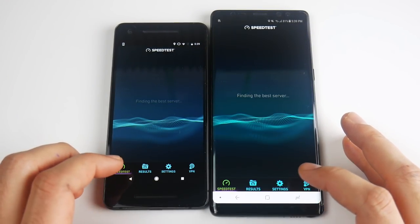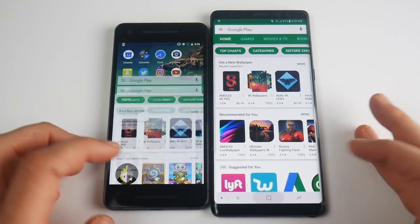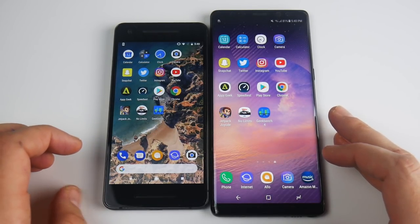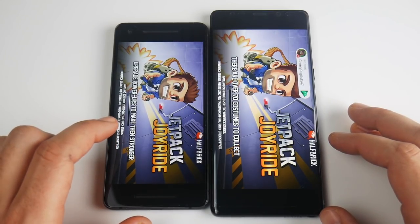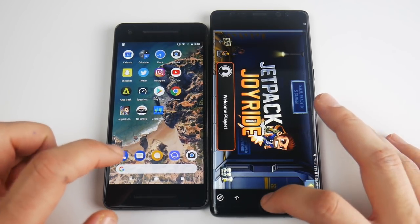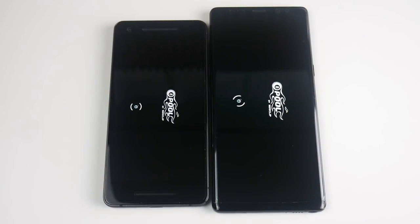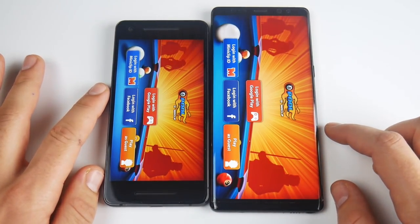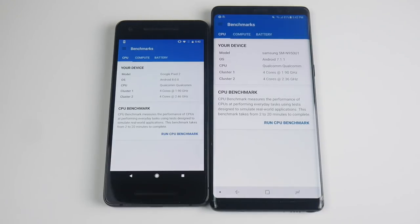Speed Test finds the server first there for the Note 8. Let's go into the Play Store — an easy win there for the Google device. Let's get into Google Chrome — that one looked like the Pixel. I'm seeing a little bit more wins here maybe for the Google Pixel. Let's go into Jetpack Joyride — it looks like the Pixel's ahead. There goes the Pixel! This thing's a monster in speed. Let's get into 8 Ball Pool — the Pixel 2 loaded that one first. Let's go into Geekbench — the Pixel 2 for a win. Both of these were on 1x animations.